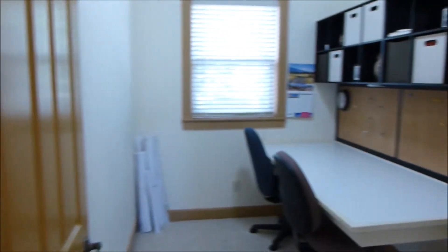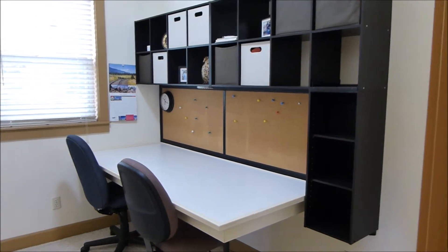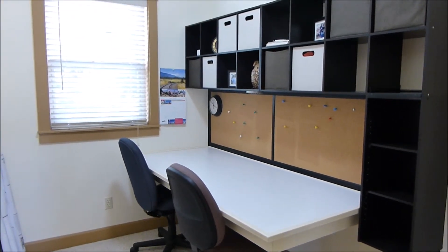Then there's the upstairs office. It has a nice built-in table that will stay with the home.